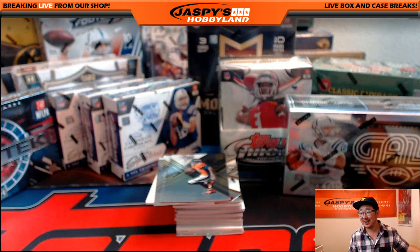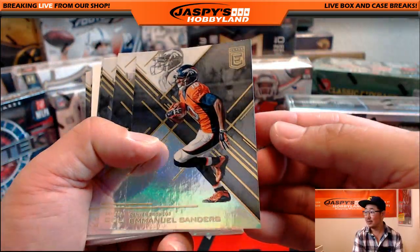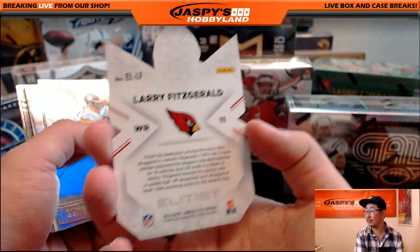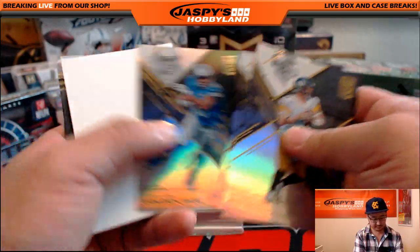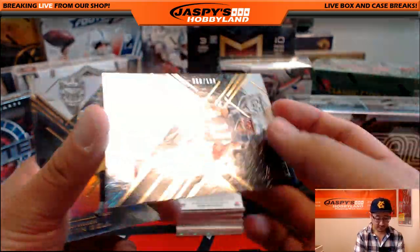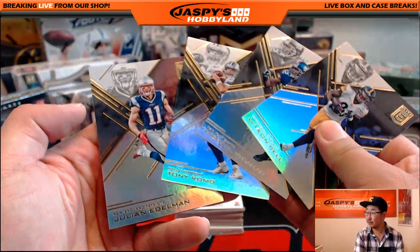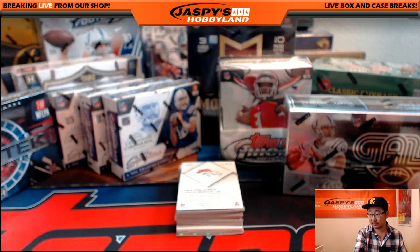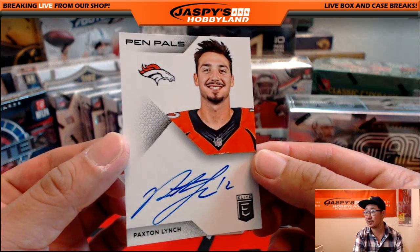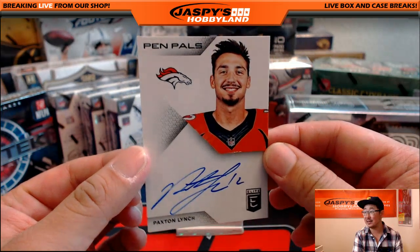I have no idea why we picked number 83 — I'm sure there was some method to Nick's madness when he set up that number. 50 out of 199, Julian Edelman for the Patriots. Some base cards right here. And nice — Paxton Lynch Pen Pals auto. For the Hall of Famers, they have to be autographed, numbered to 10 or less.